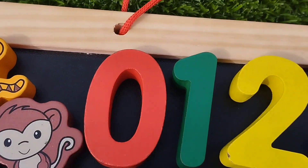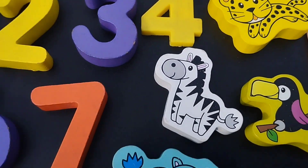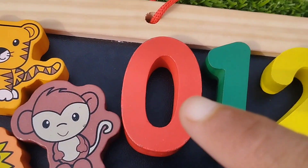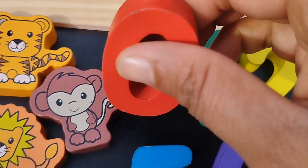Today we have a wooden number puzzle. We have wooden numbers and some wooden animals. Let's learn their names one by one.